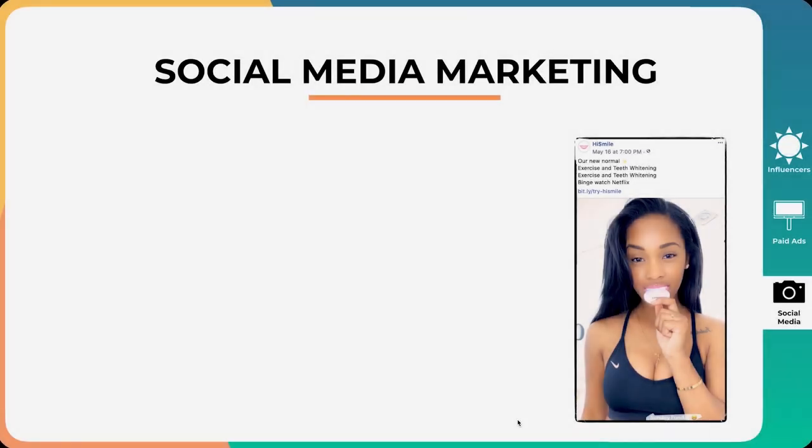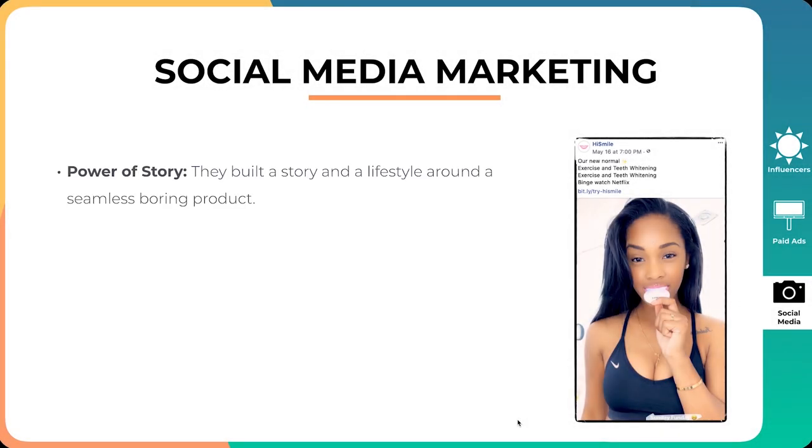The final thing is social media marketing. First is the power of story. When people hop on Facebook, Instagram, or TikTok, they are there to read stories about their family, their friends — they are there to be entertained, to read captivating and compelling stories. When you can tell a story, hook them in, tap into their pain points, and trigger their emotions, it is much easier to sell a product. People need to buy into the story before they buy a product. HiSmile did this really well — people are not just buying a product, they are buying into the brand.